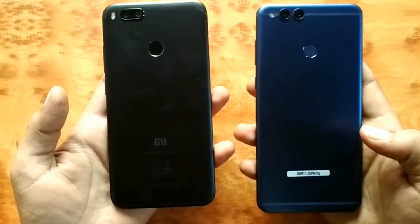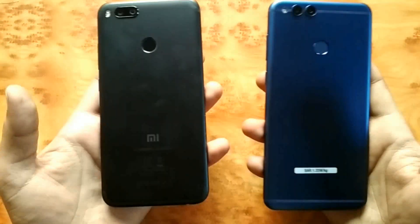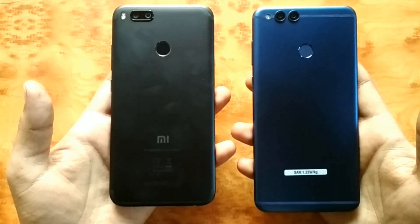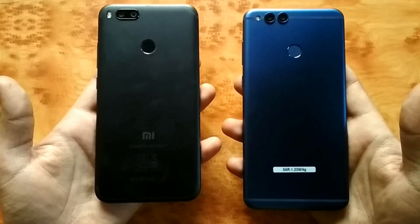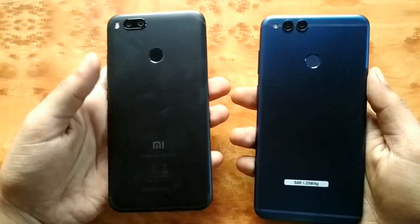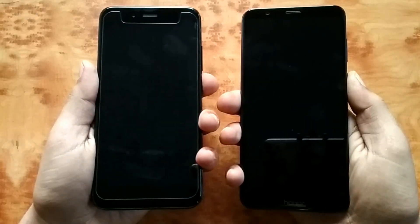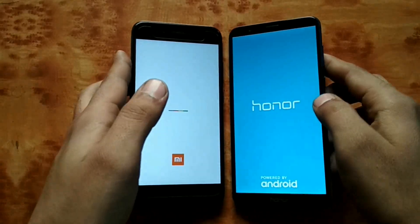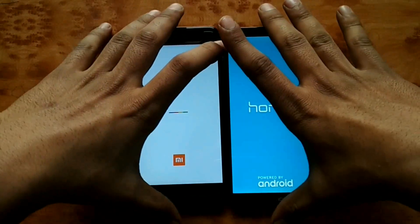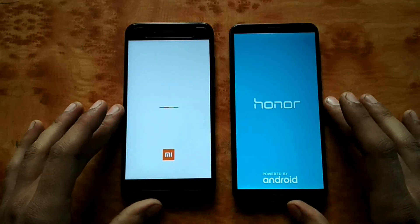What's up guys, it's time to do the much awaited speed test — Mi A1 vs Honor 7x. Both of these have 4 gigs of RAM: Kirin 659 versus Snapdragon 625. Without any further ado, let's get started. Starting with the boot-up as always — Kirin 659 versus Snapdragon 625 — and as I said, both phones have 4 gigs of RAM.